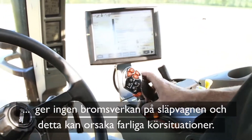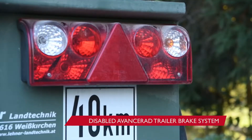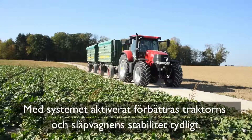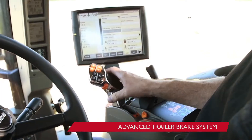with an ordinary trailer brake system, no braking occurs on the trailer, potentially causing dangerous driving situations. With the system enabled, tractor and trailer stability is noticeably improved.